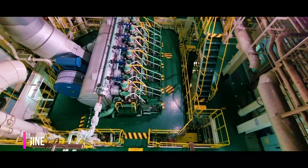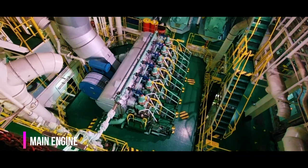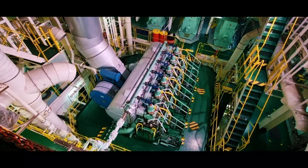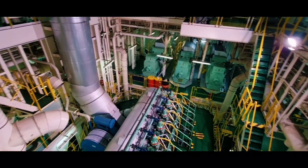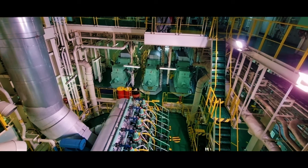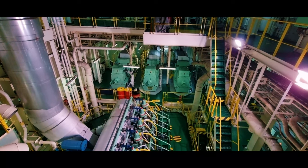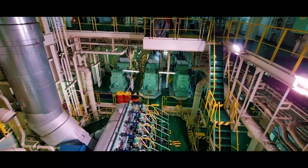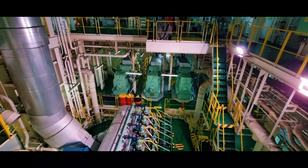This is the main engine of the ship — a massive main engine, around three stories in size. These one, two, three units are the generators of the ship. It is too much noise inside here; let's go to the engine control room where we control the engine.